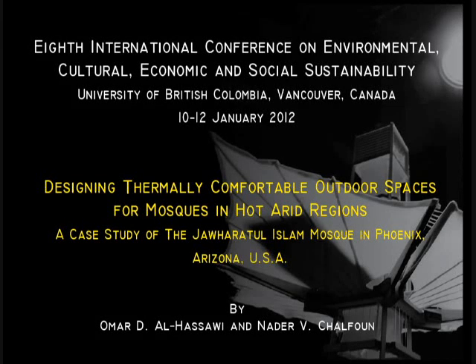This is a virtual presentation for the 8th International Conference on Environmental, Cultural, Economic and Social Sustainability, taking place at the University of British Columbia in Vancouver, Canada between the 10th and 12th of January 2012. My name is Omar Al-Hassawi, a recent graduate from the Master of Architecture program at the University of Arizona under the supervision of Professor Nader Chalfon. The title of this presentation is Designing Thermally Comfortable Outdoor Spaces for Mosques in Hot Arid Regions, and the outdoor space of an existing mosque in Phoenix, Arizona was selected for this study.